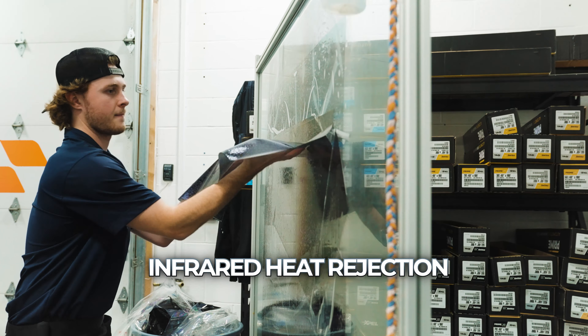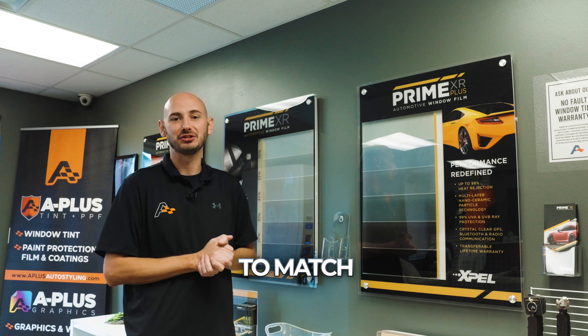If that's not good enough for you, we have EXPEL XR PRIME Plus. This film blocks up to 98% of infrared heat, blocking both UVA and UVB, as well as a lifetime warranty, providing a variety of shades to match any desired outcome.